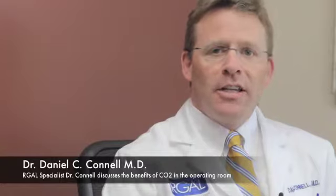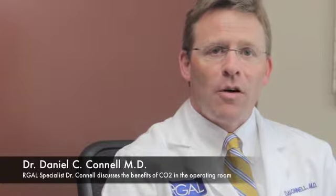Hi, my name is Dan Connell. I'm one of the gastroenterologists here at RGAL. We wanted to let everyone know that CO2 is now available to perform colonoscopies through in both of our offices.